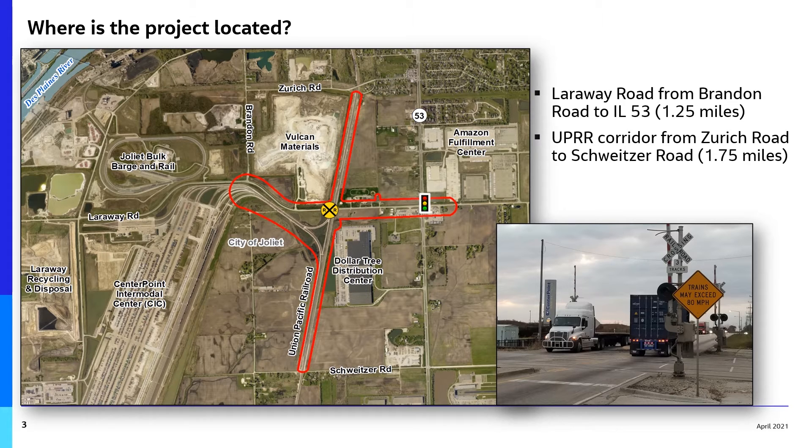The study area includes 1.25 miles of Laroway Road from Brandon Road to Illinois 53, as well as 1.75 miles of the Union Pacific Railroad from Zurich Road to Schweitzer Road.